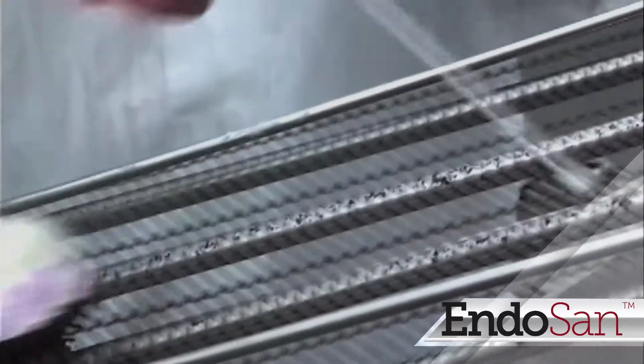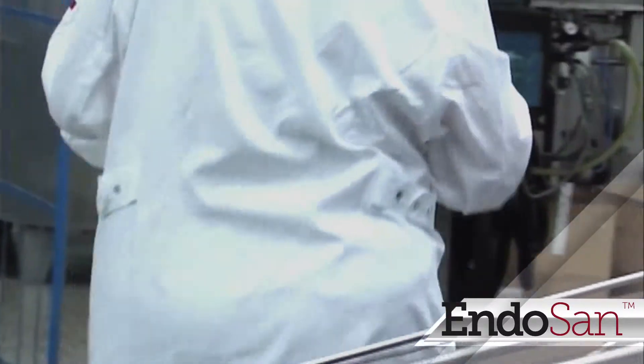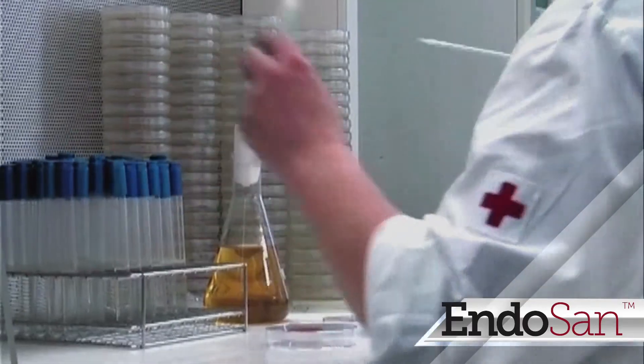Regular laboratory tests time and again prove the efficiency of Endosan despite its non-toxic properties and low concentration.